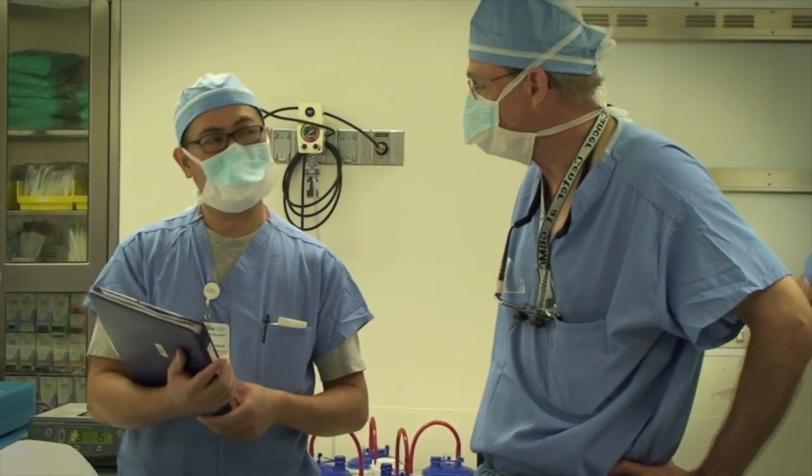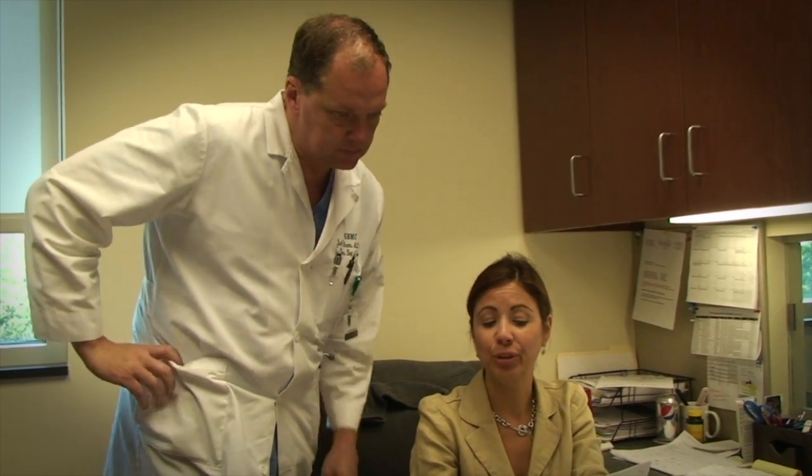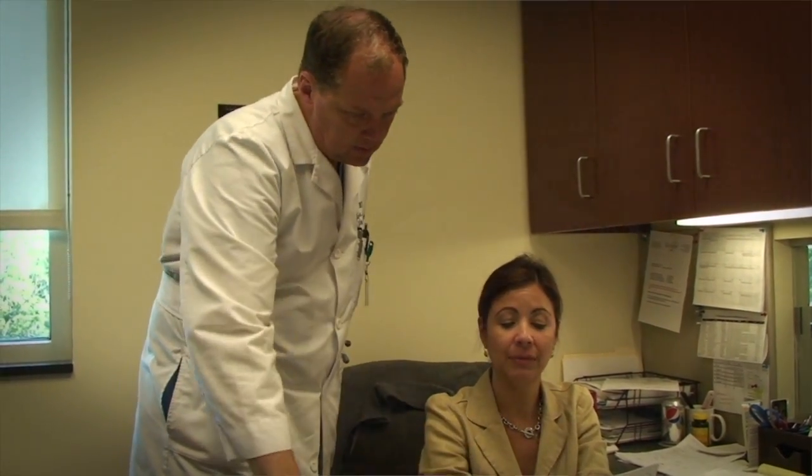We now have much greater depth of knowledge about the number and kinds of complications that we experience after surgery than most hospitals do, as well as the ability to benchmark that data against the very best hospitals in the country who belong to the cohort of hospitals in NISQIP.